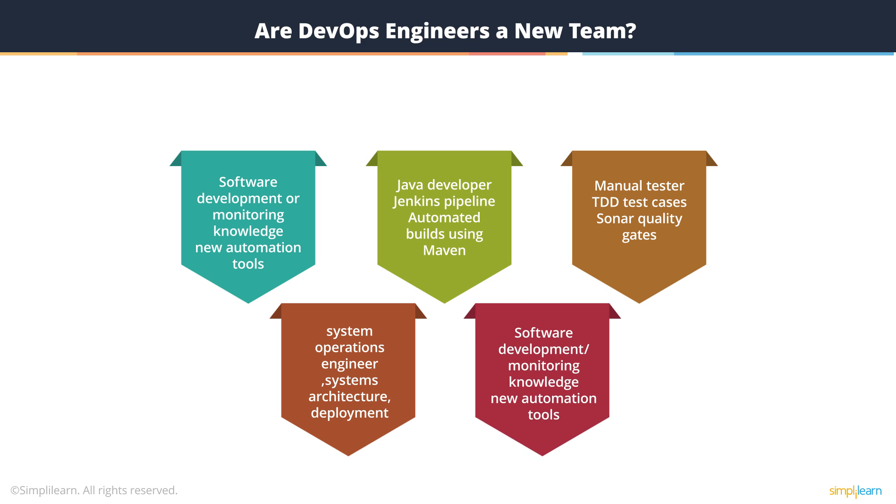In summary, it's a software professional who understands all aspects of software development and delivery, whether it's system architecture, deployment pipelines, or instance management.